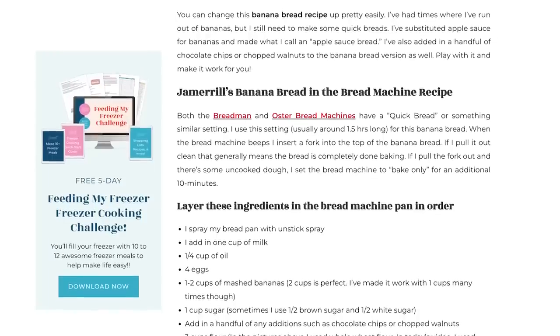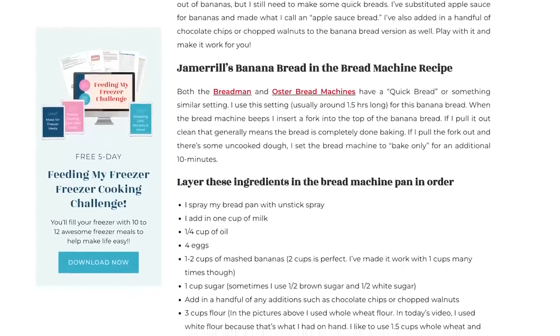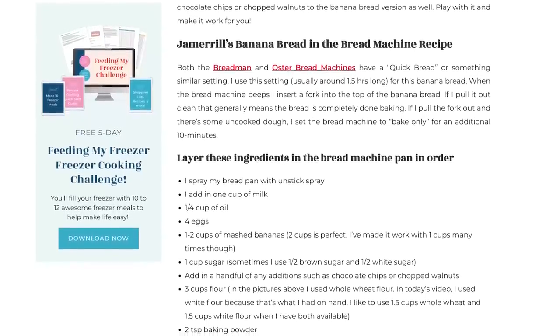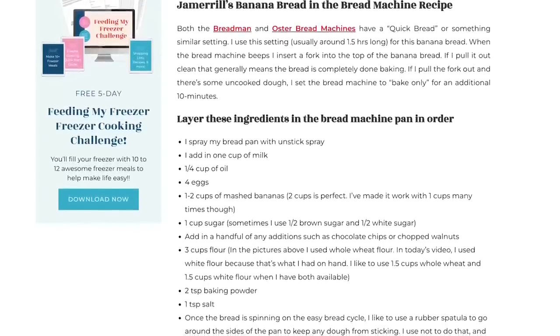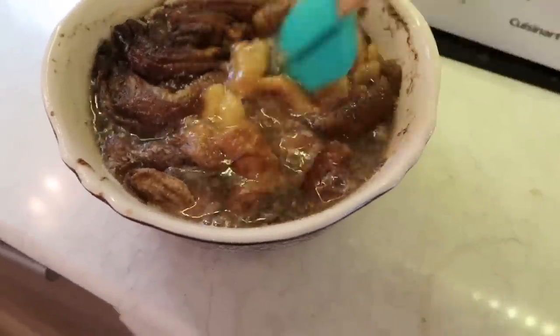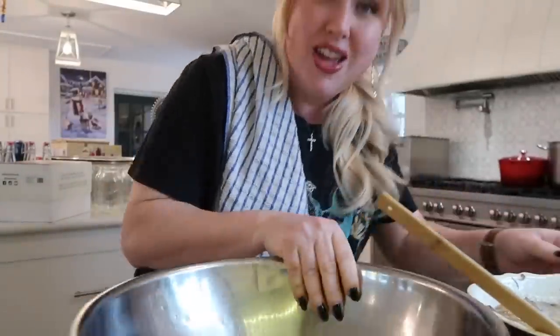We're going to spray the bread machines with non-stick spray, then add in one cup of milk, a quarter cup of oil, and four eggs in layers. I also want to use some duck eggs today. Then one to two cups of mashed bananas — I know that can change the consistency — then half a cup of brown sugar and half a cup of white sugar. Optionally add chocolate chips or walnuts. Three cups of flour — I've done it with white flour, whole wheat, or half and half — plus baking powder and salt. Once the cycle gets spinning, I take a little spatula and just scrape around the edges to make sure everything mixes well.